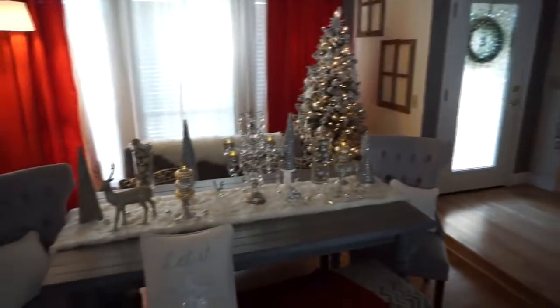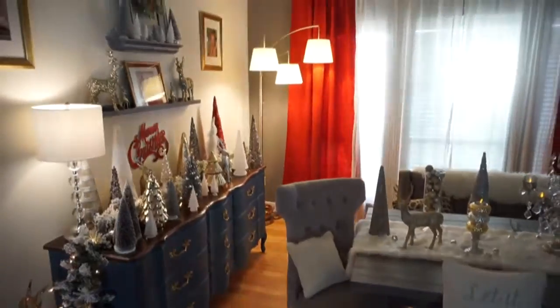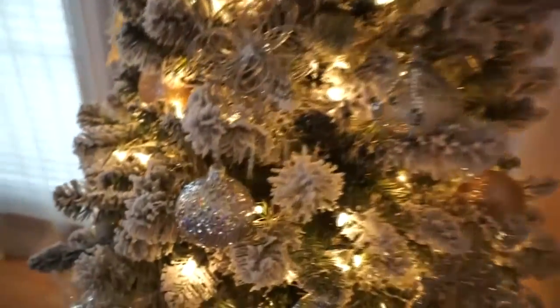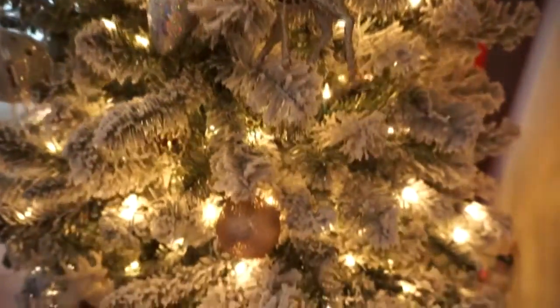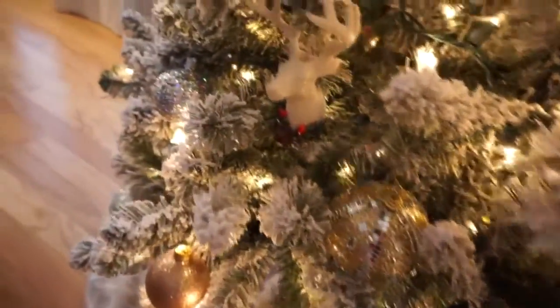Here is my dining room. I wanted it to be like a winter wonderland in there, so I kept everything basically white and silver and gold with pops of red. This is the first year I had a tree in my dining room and I am obsessed with having one in there. It just adds that extra Christmas feel. This is looking out from the back of my dining room — or I guess the front of it.